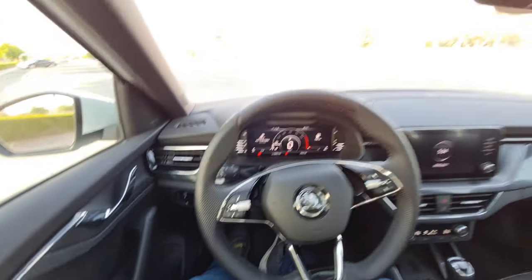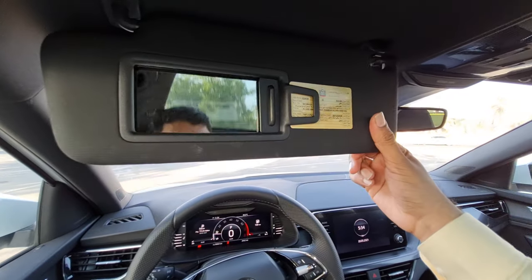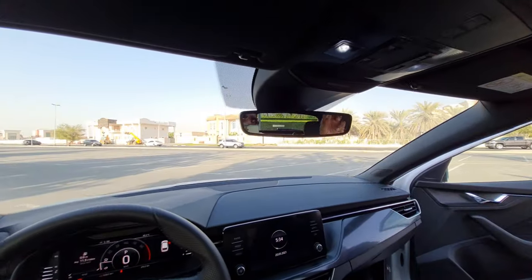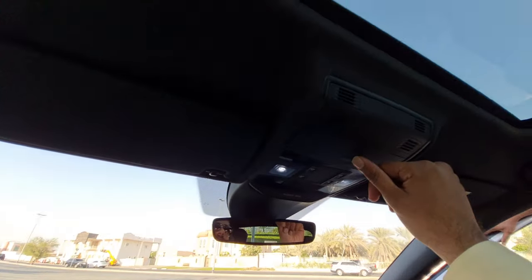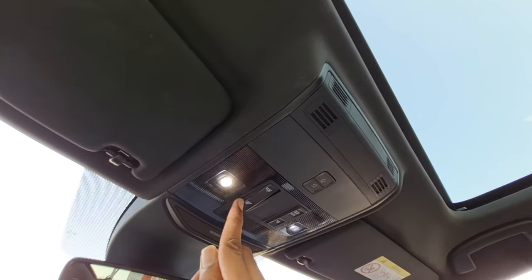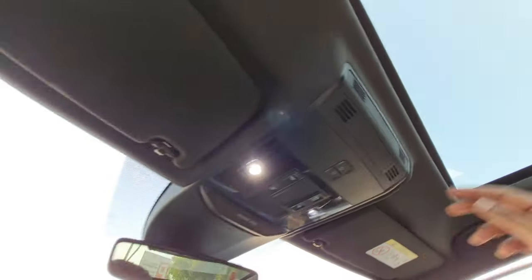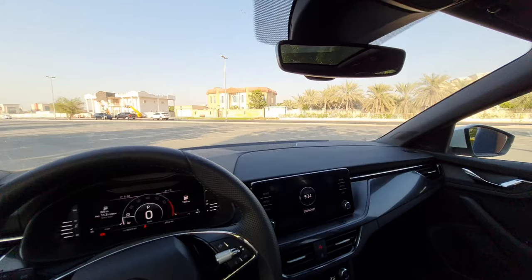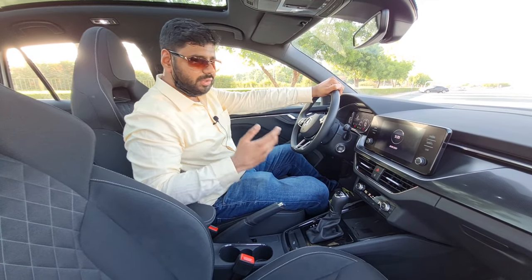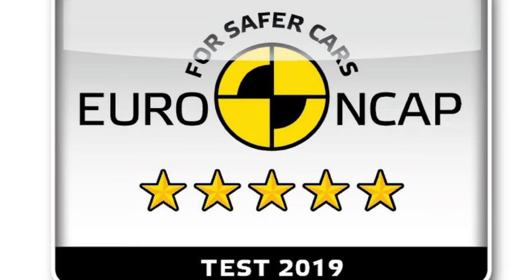We also have the mirror controls, headlamp controls, sun visors with mirrors, and a bottle holder. There is a panoramic sunroof all around, and you can see the LED lighting makes visibility a whole lot easier in the dark.